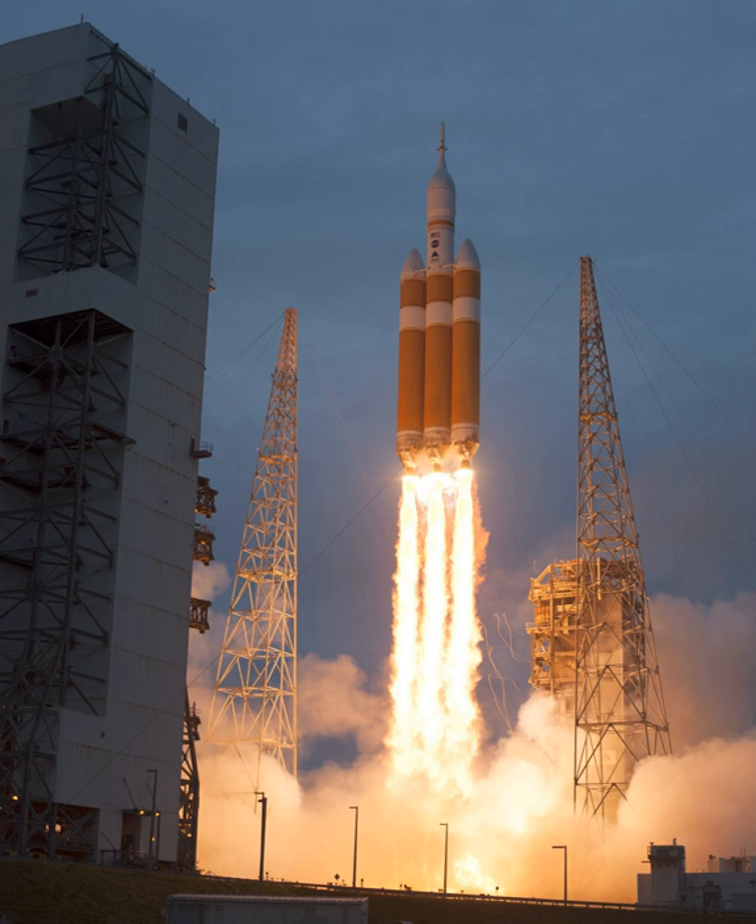The flight was intended to test various Orion systems, including separation events, avionics, heat shielding, parachutes, and recovery operations, prior to its debut launch aboard the Space Launch System, currently scheduled for some time in June 2020.